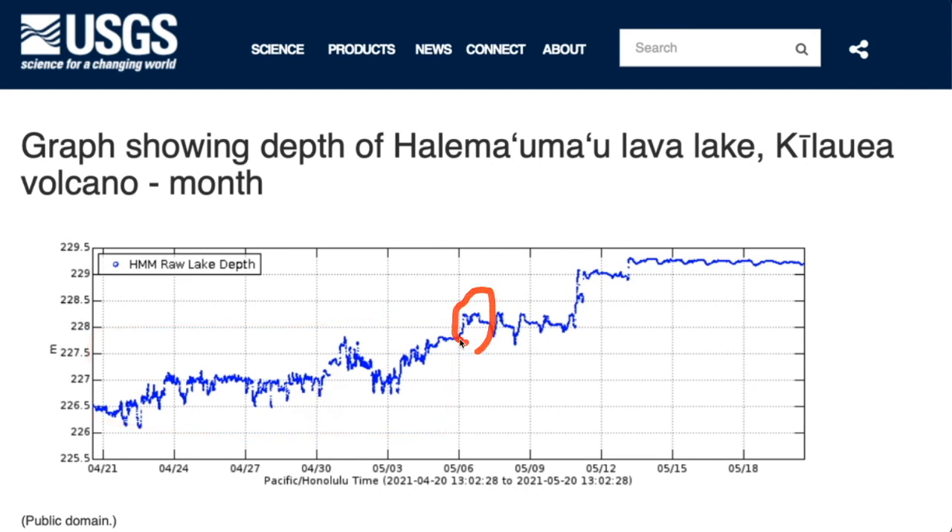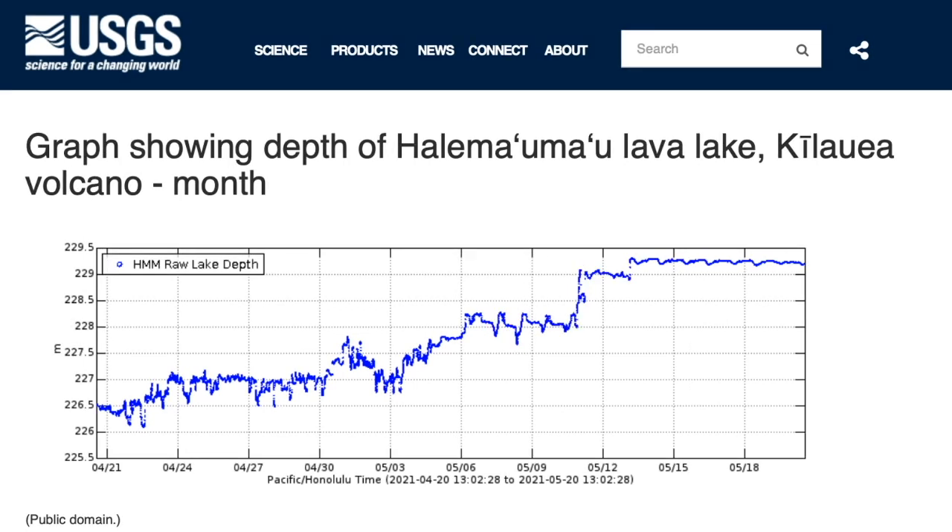Since May 6th, a new pattern is evident, likely due to the crusting over of the measurement location on the lake, with cycles of foundering still driving less frequent oscillations. The crust appears to be piston upwards, presumably from lava filling below, late on May 10th and again on May 13th — one week ago — and has not shown the same oscillations ever since.